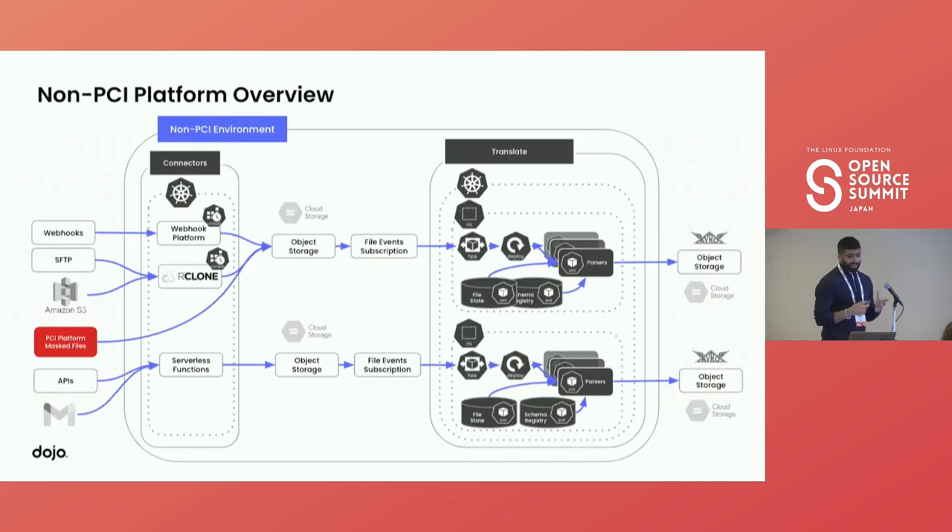Now it's the non-PCI platform. Non-PCI uses mostly all the connectors because it can process any type of file. It's deployed on the same principle — object storage, file events, the same deployment, same HPA. The main job of the non-PCI platform is to translate these files into Avro-chunked files with the help of schema registry and configuration. Richard is going to explain in more detail how we set up that configuration to process and translate these files into Avro files.